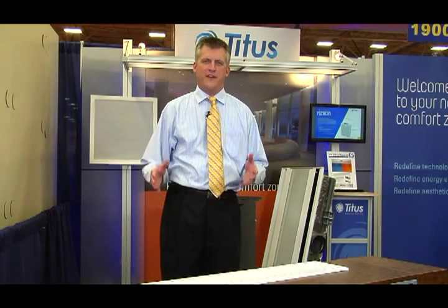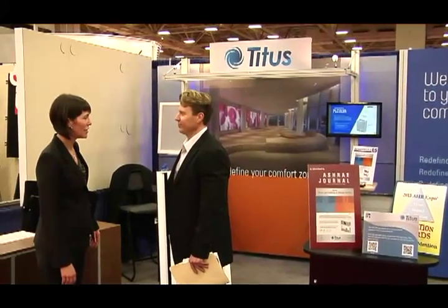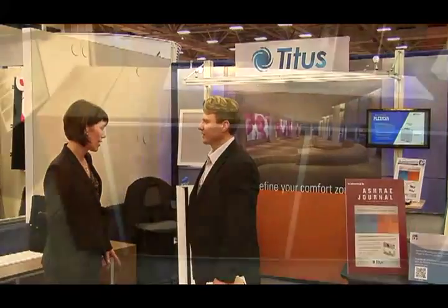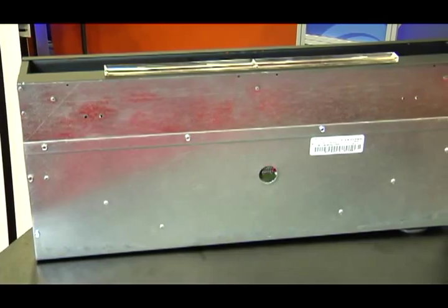Hi, I'm Rob Copeland, the director of marketing with Titus. We're an air distribution manufacturer located here in Plano, Texas. We're here at our booth at the 2013 AHR show. We've got some exciting specifiable products that are going to help us redefine the comfort zone.